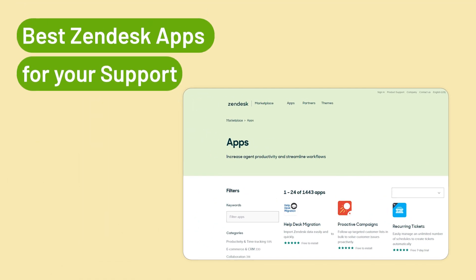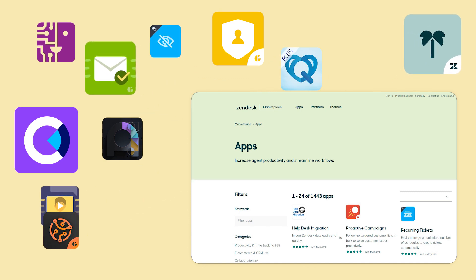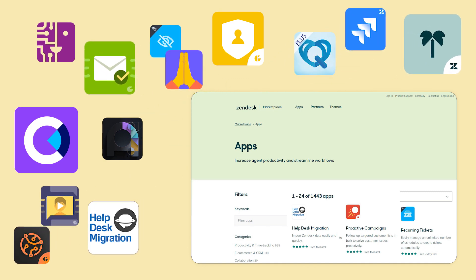Hi there! The Zendesk App Store has hundreds of extensions that expand opportunities for the Zendesk platform. But what to choose? Let's overview our top 15 right now.